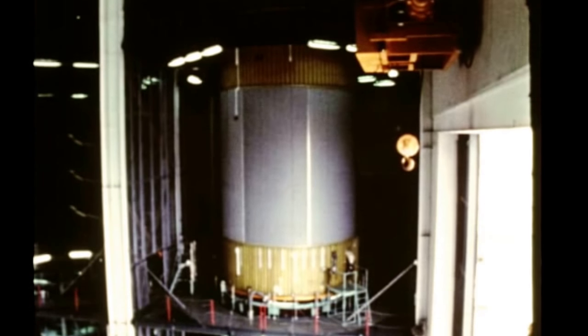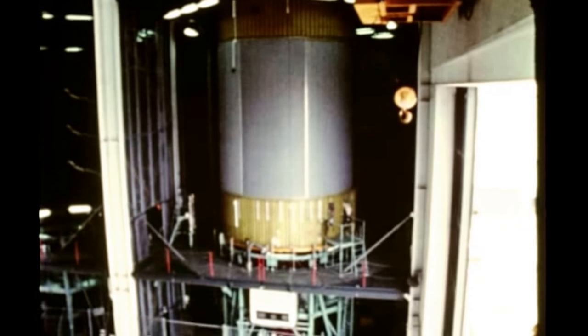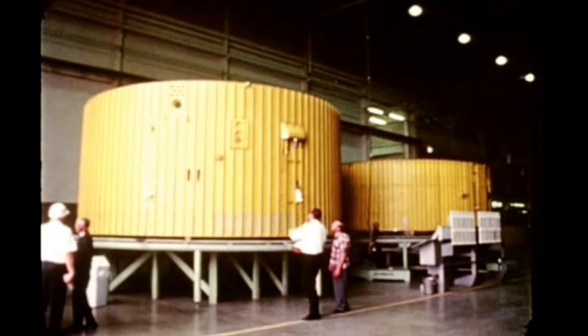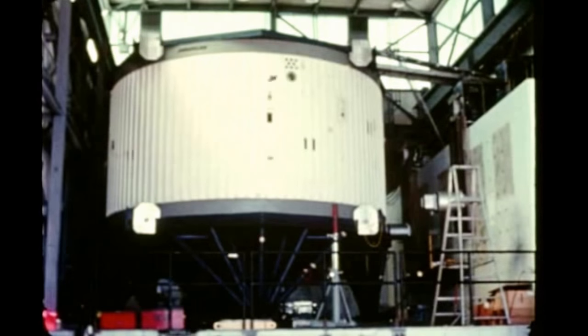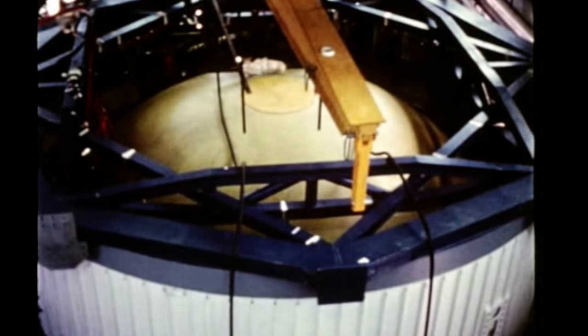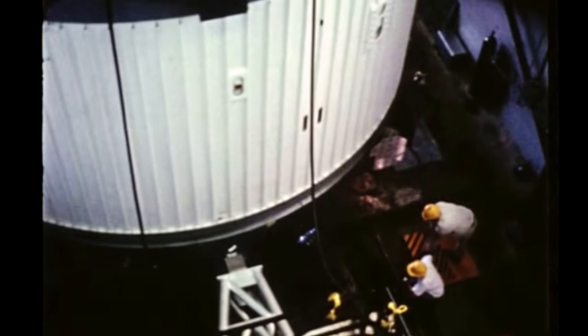Factory checkout of the third flight stage began in late July at Huntington Beach, with completion due in September and shipment to SACTO in October for acceptance testing. Structural fabrication and assembly is continuing on the fourth and fifth flight stages at Huntington Beach and at DAC's Santa Monica plant. The high-force vibration test program was begun in June and continued throughout the quarter at the Thiokol Chemical Corporation's Wasatch Division near Brigham City, Utah. The purpose of the program is to provide information regarding the low-frequency sensitivity of major weight-carrying structures. Testing is scheduled to be completed next quarter.